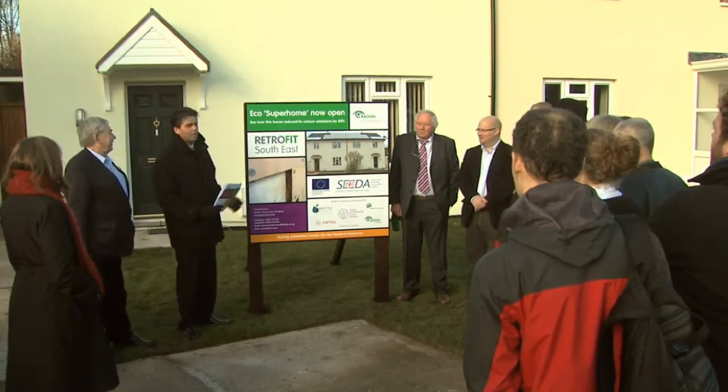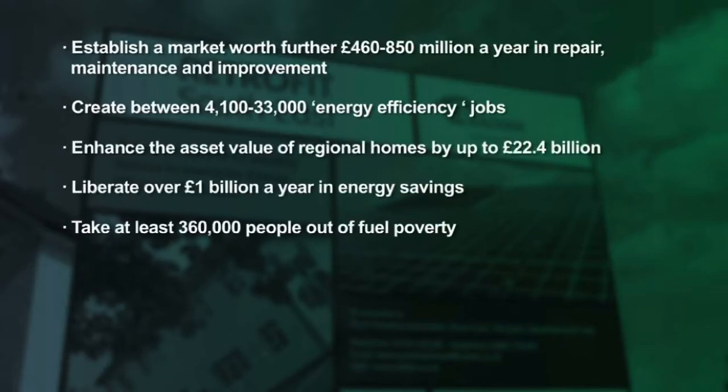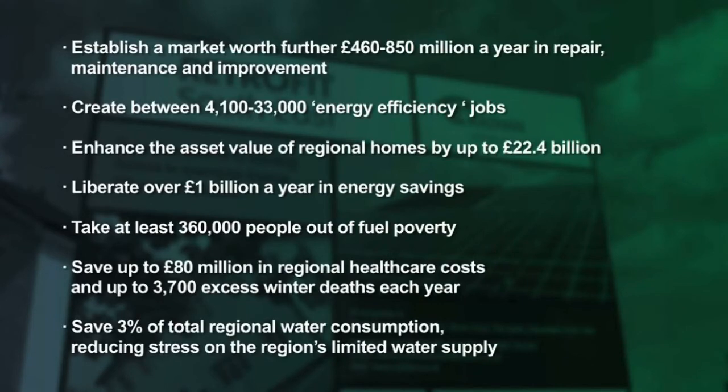Radian have done something really exciting here. This is the first housing association that has a house open during the week so that the public can come and see what has to be done and how they can do it for their own house. One of the key things we've been doing is offering business assistance to small and medium-sized contractors and professionals in the region about retrofit, helping them acquire the new skills essential to make this a success. If we implemented a retrofit programme across the region sufficient to meet our 2050 climate change targets, we could save around a billion pounds on energy bills across the region, save tens of millions in healthcare costs by taking around half a million people out of fuel poverty, and cut our carbon emissions by a fifth.